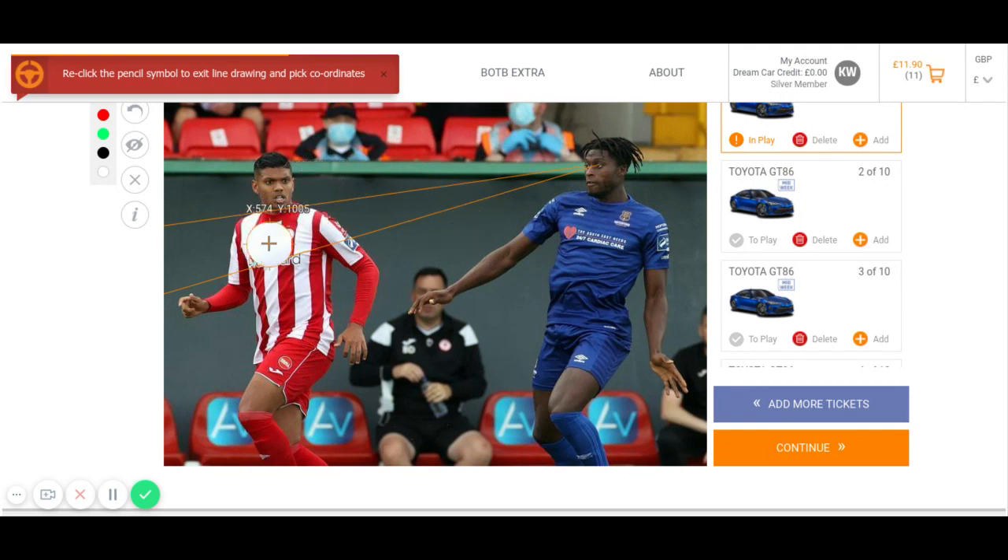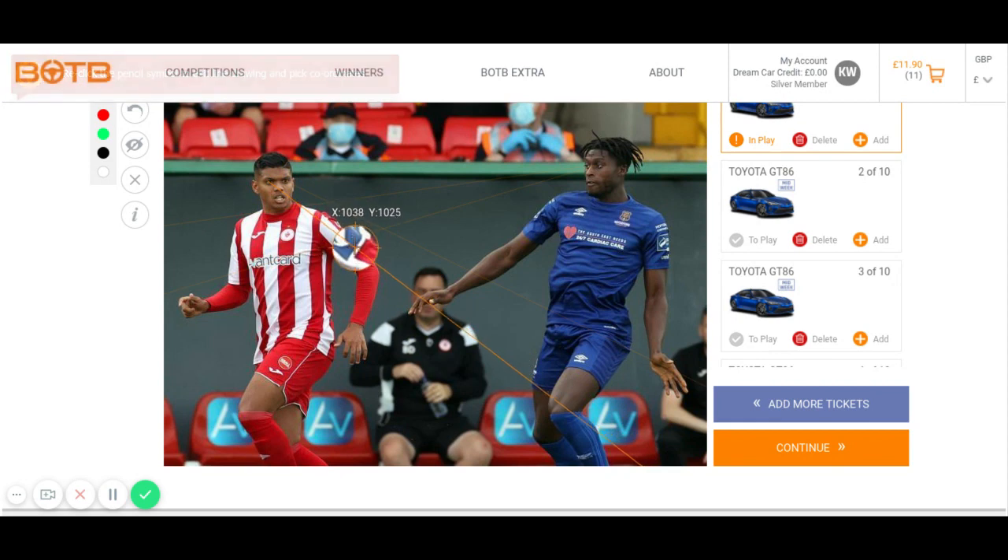This guy looks like he's looking a bit lower. So I'm going to say around this position here is not a bad spot. Then we're going to do the lines for this guy here — he looks like he's looking to the right, and around this position here.